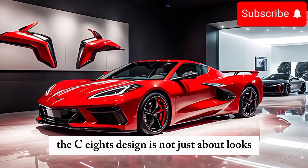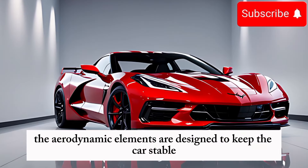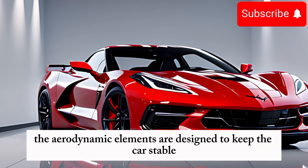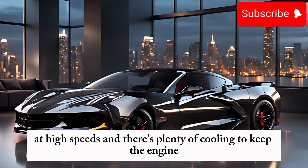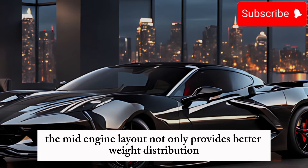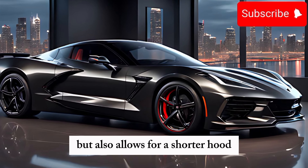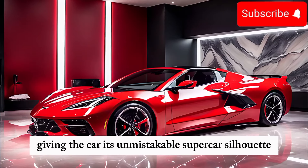The C8's design is not just about looks — it's about function. The aerodynamic elements are designed to keep the car stable at high speeds, and there's plenty of cooling to keep the engine and brakes at optimal temperatures. The mid-engine layout not only provides better weight distribution, but also allows for a shorter hood, giving the car its unmistakable supercar silhouette.